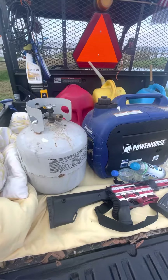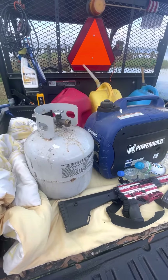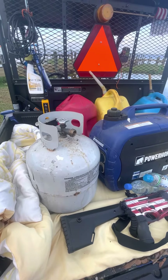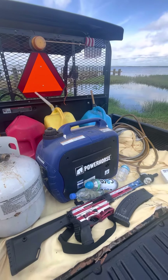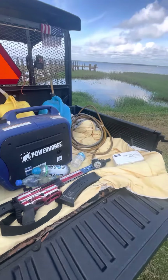LP tank — you're going to need that, because if you can't cook in your house, you'll be out on the grill cooking. And have plenty of gas cans to keep that generator going — at least five gas cans full at all times during hurricane season.